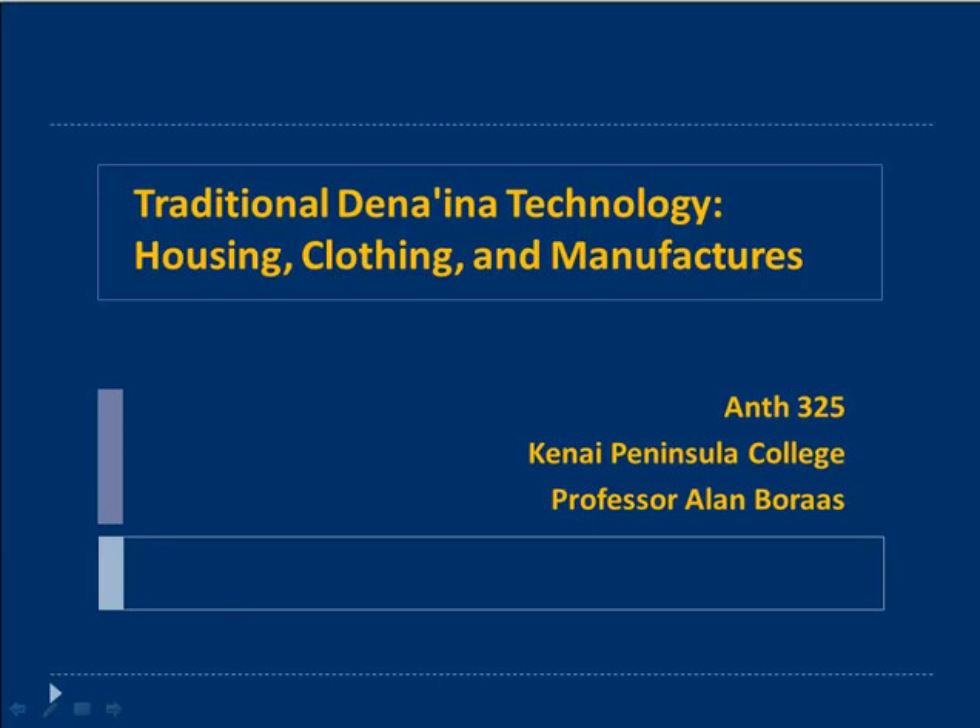Welcome students to this lecture on traditional design and technology, housing, clothing, and other manufactures. I'm Alan Boris, speaking to you from my office at Kenai Peninsula College. We will have this lecture on technology and a related separate lecture on subsistence.